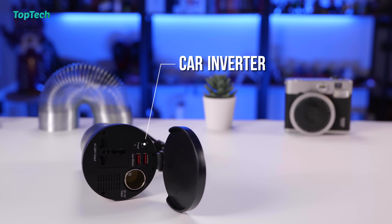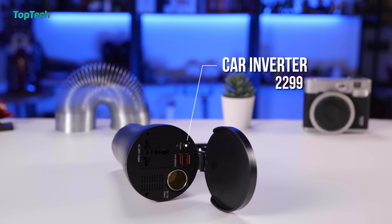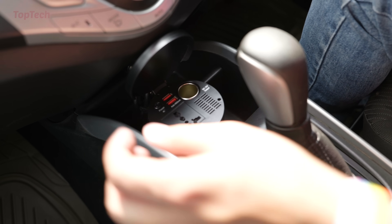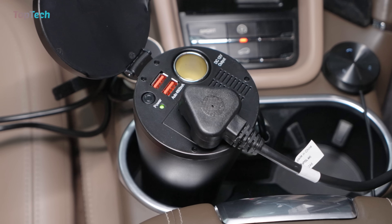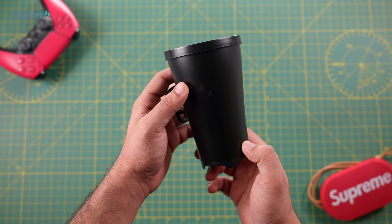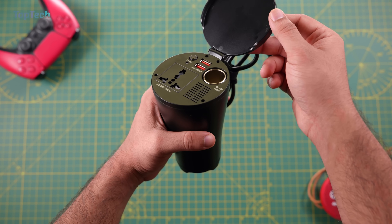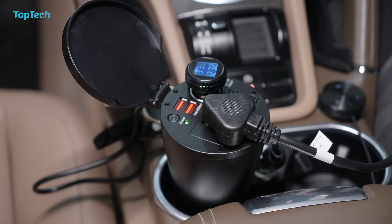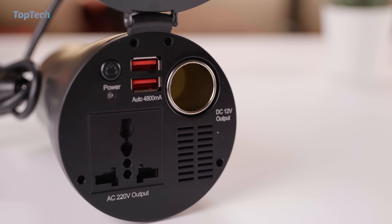The next product on our list is this car power inverter. This is a 150 watt power inverter that simply plugs into a lighter port in your car. This allows you to connect up to 150 watt devices via a standard 220 volt AC port on the top of the device. The device itself also fits into a cup holder so you don't need a specific place to put it. The good thing is that it also retains the lighter port, so in case you have additional accessories plugged into your car like a TPMS reader, this allows you to continue using that without sacrificing a lighter port.